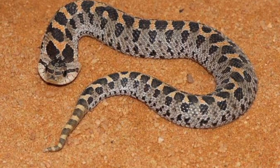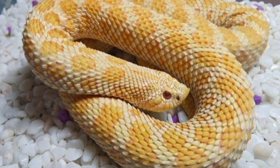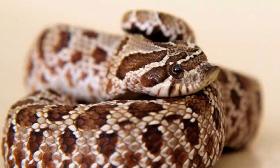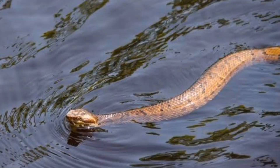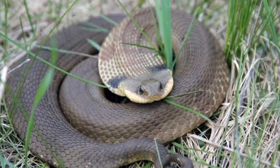In conclusion, Hognose snakes are an interesting and unique species, with a variety of traits and behaviors that make them stand out among other snakes. Their specialized teeth, variations in morphology, specific habitat requirements, and popularity as pets are just a few of the fascinating aspects of these snakes.